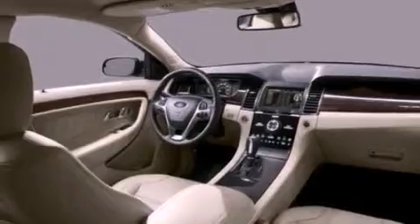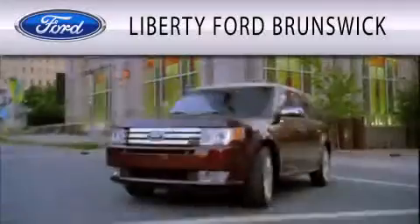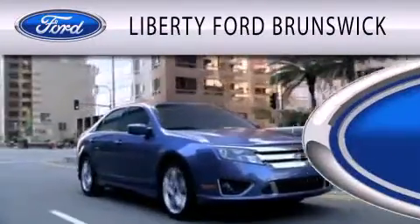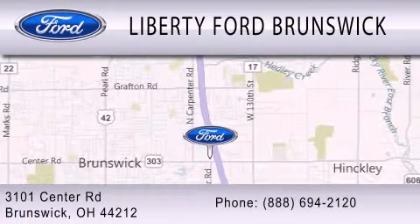We hope you found this video informative. Please contact us today. Liberty Ford Brunswick is dedicated to doing everything possible to ensure that the experience you have selecting your vehicle is as pleasant as possible. We're located at 3101 Center Road in Brunswick.